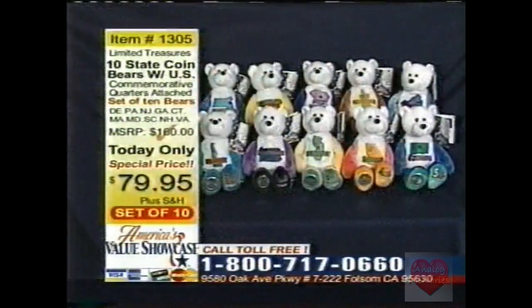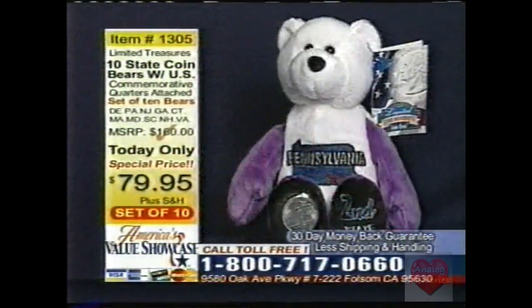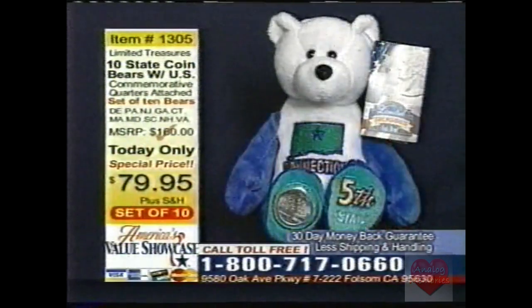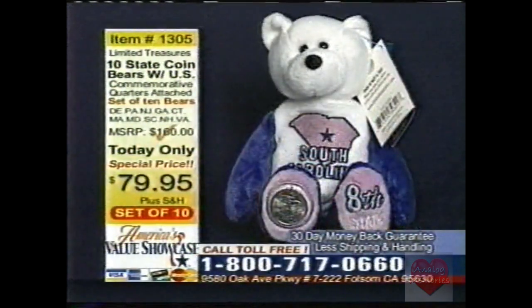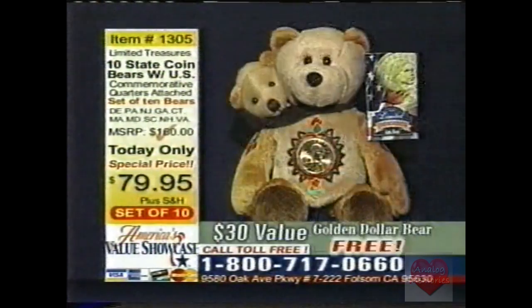You get the 10 bear set for $79.95, and we also give you an unconditional 30-day money-back guarantee. For any reason you're not satisfied with a bear, just return it for a full refund. So that's a set of 10 state coin bears — if you're one of the first 100 callers to America's Value Showcase today, you'll get that free $30 value Sacagawea and Pomp bear with the uncirculated golden dollar.